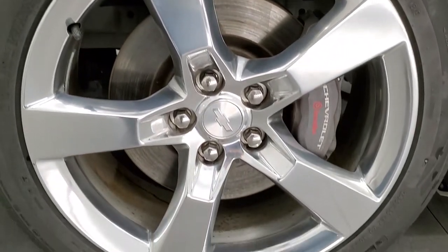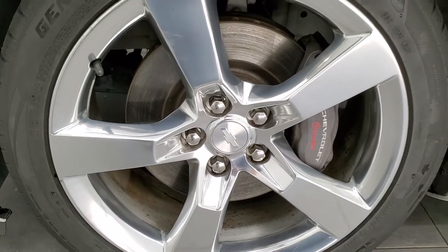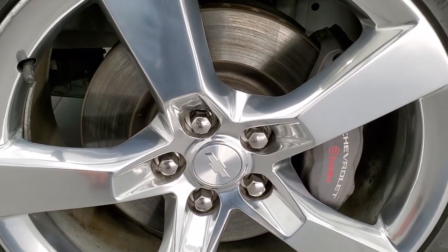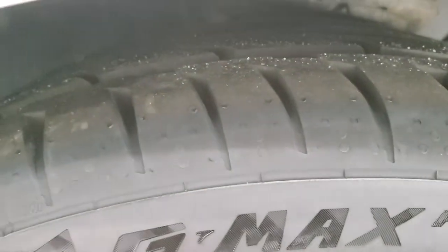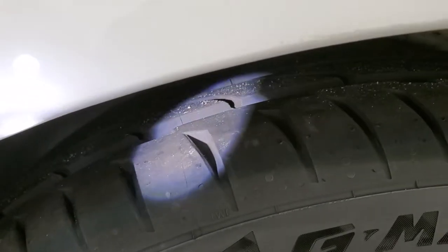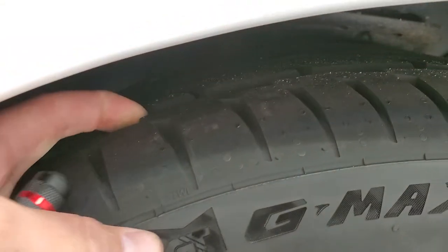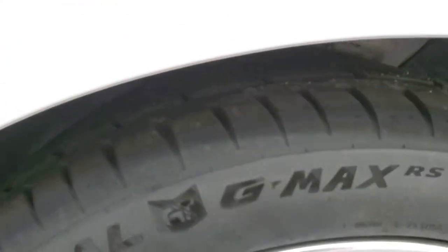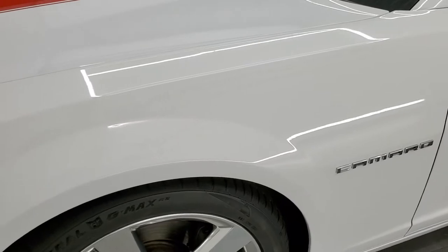This one comes with the 20-inch polished aluminum rims, and it has the Brembo brakes. It also has General G-Max tires — these are 245-45ZR20 tires — and they have a really good amount of tread left on them. In fact, these might even be brand-new tires; you can still see the little wear nubs on there. So very new, or like-new, tires on here.